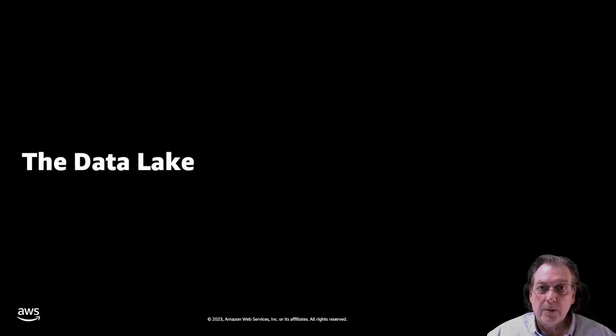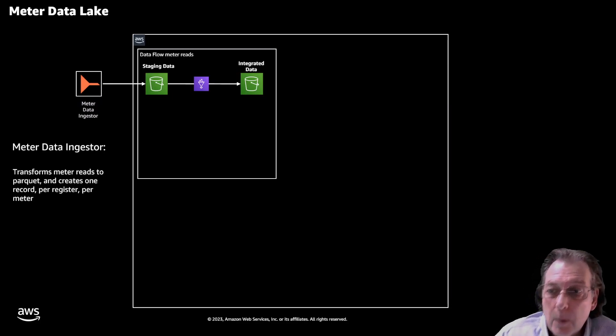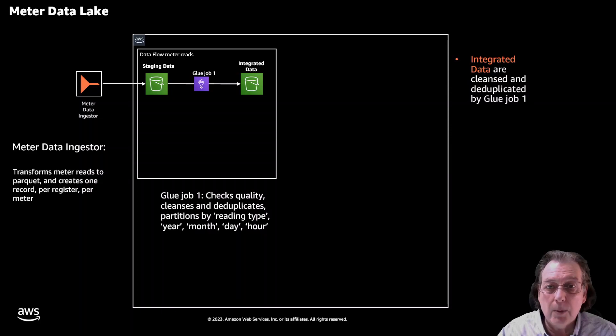Let's start with the core of the solution: the data lake, and within it the primary data flow, which is your meter reads. It starts with the meter data ingestor, which transforms meter reads into ARCADE format and creates one record per register per meter. The data flows into the two stages of the data lake: the staging area and the integration area. A Glue job runs that takes data from staging, checks for quality and duplications, then partitions it by reading type, year, month, day, and hour, and puts it into the integrated repository.